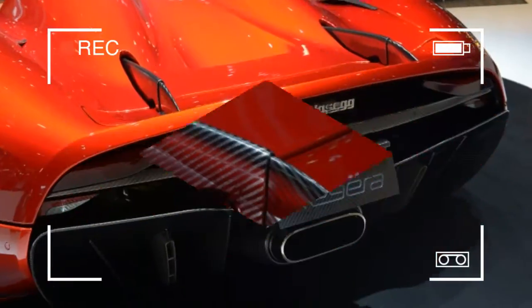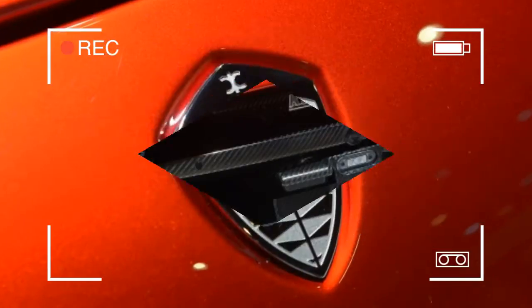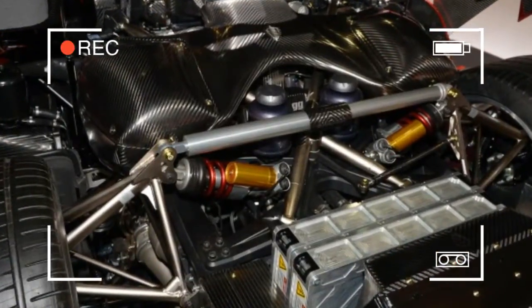Koenigsegg claims a 0-400 kph acceleration time of less than 20 seconds makes the Regera — Swedish for "Reign" — the fastest accelerating car in the world.